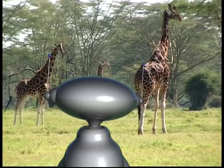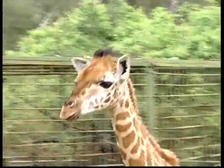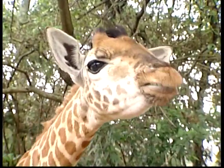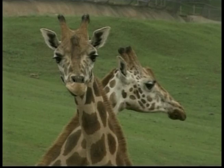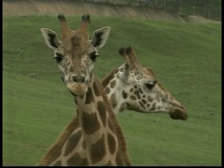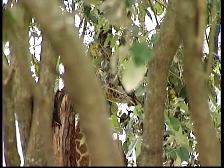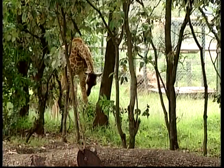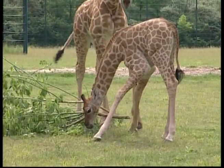Now we'll look at the giraffe. These animals are found in the savannahs and grasslands of Africa. Giraffes are the tallest land animals. A giraffe could look into a second story window without even having to stand on its tiptoes. These very tall animals eat leaves, flowers, seed pods and fruits. Males and females eat from different parts of trees.